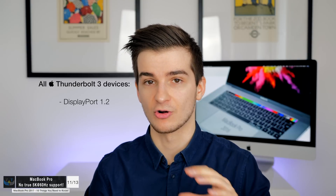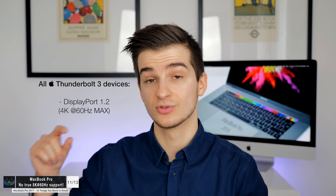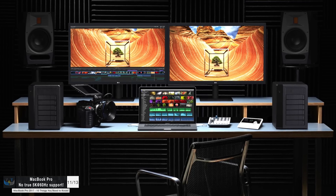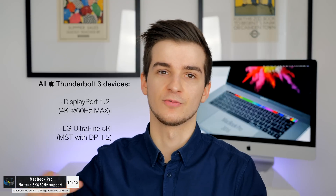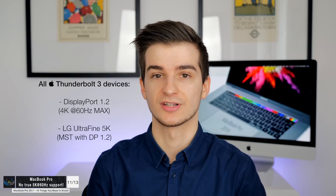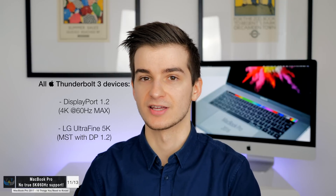Number ten: Thunderbolt 3 only supports DisplayPort 1.2, not 1.3, which means the 2016 and 2017 MacBook Pros cannot drive a 5K display at 60Hz natively — only 4K at 60Hz max. Apple worked around this for the LG Ultrafine 5K display by using two streams of DisplayPort 1.2, essentially driving two 1440p displays at 60Hz simultaneously, which the software combines into a single 5K image. DisplayPort 1.3 support may come with 2018 MacBooks, which would finally allow a true single-stream 5K at 60Hz.